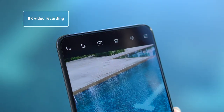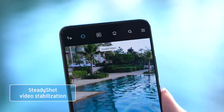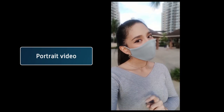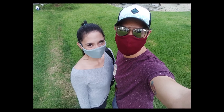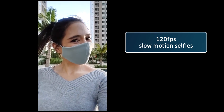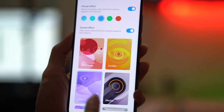The rear cameras also support up to 8K video recording and have additional features such as steady shot video stabilization, pro mode, and portrait video. Inside the phone is a pop-up camera with a 20MP sensor capable of pretty sharp selfies and can shoot 120fps slow-motion selfies as well. Additionally, you can customize the lights and sounds of the front camera as it pops out.